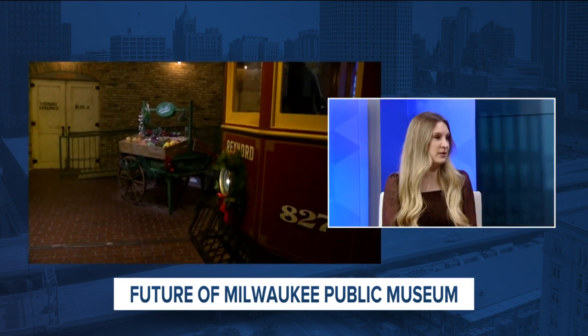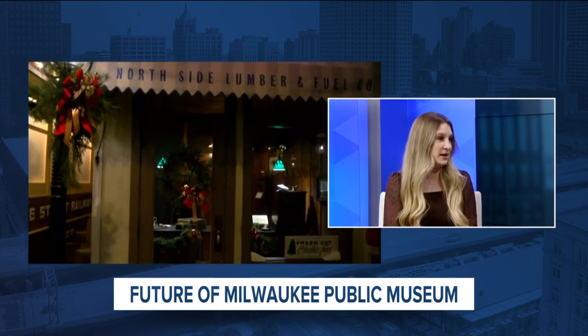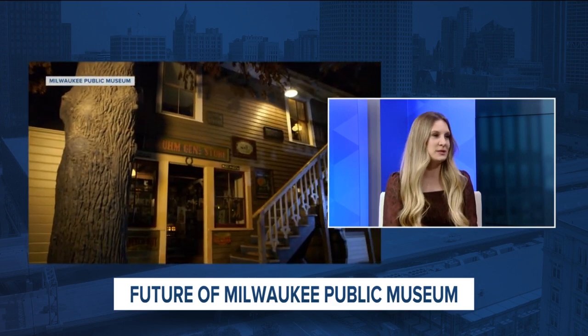We are going to have a gallery — a gallery just means several exhibits about the same theme — all about Milwaukee. It's going to explore Milwaukee's history, culture, and nature. It's not going to be called the Streets of Old Milwaukee, but it's going to feel a lot like it. It's going to be a walkthrough diorama, highly immersive. We think people are going to be very pleased. Stay tuned for spring of this year when we share many more details about the Milwaukee Gallery and the other galleries in the new museum.